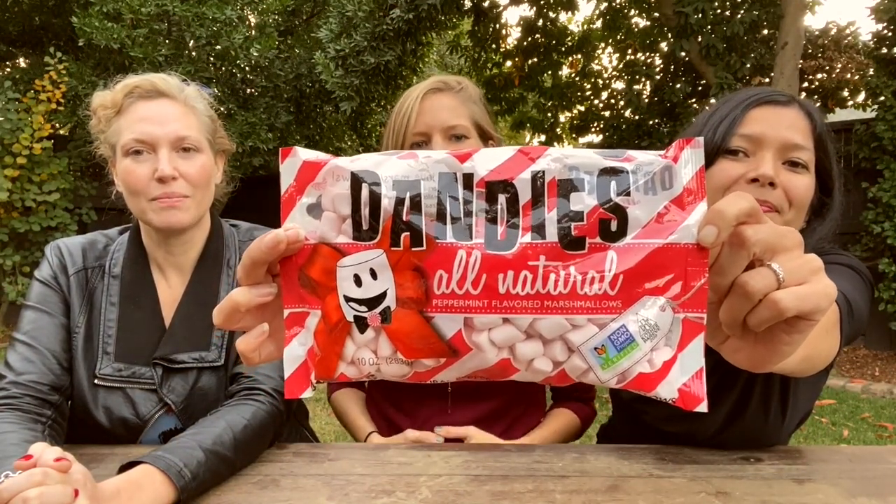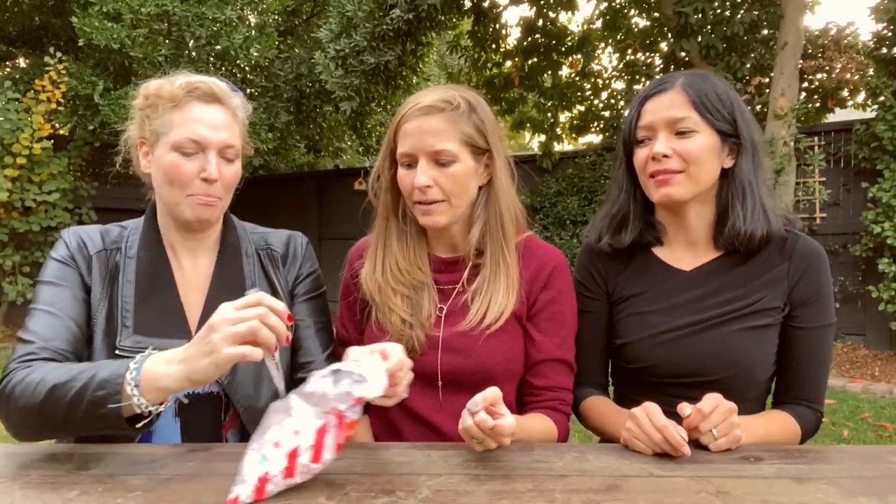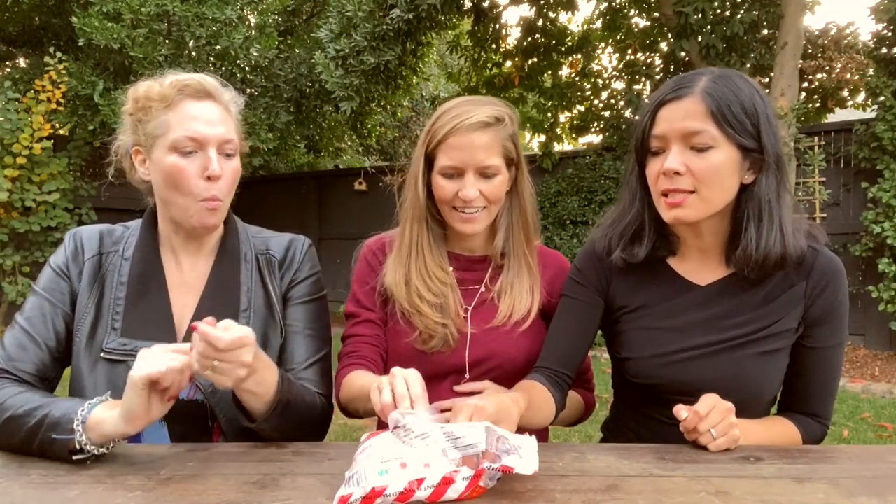Tony is starting with Dandies — they make vegan marshmallows, and it's the first time he's ever had one. He opens the bag and there's also a pumpkin flavor. There are minty ones too — like a mocha to make a peppermint mocha, or hot chocolate. The idea is to make a rice crispy treat using these marshmallows, special for the holiday season — maybe crush candy canes on top.